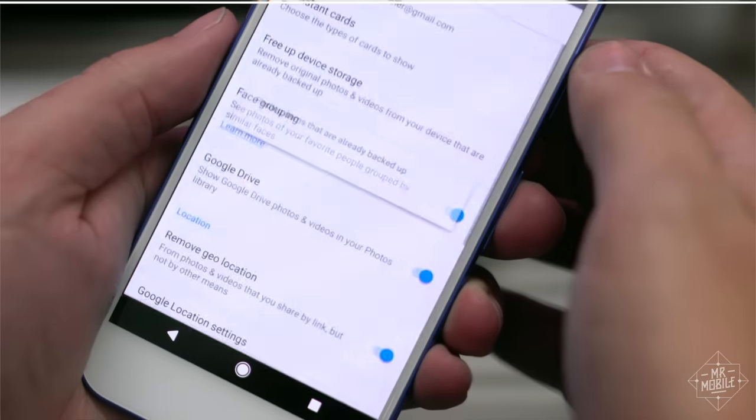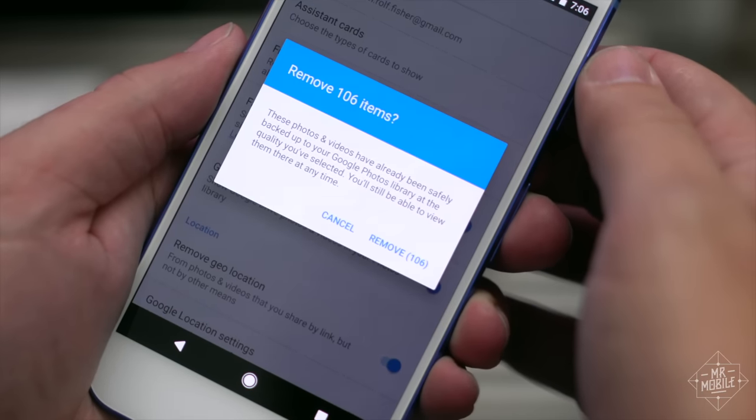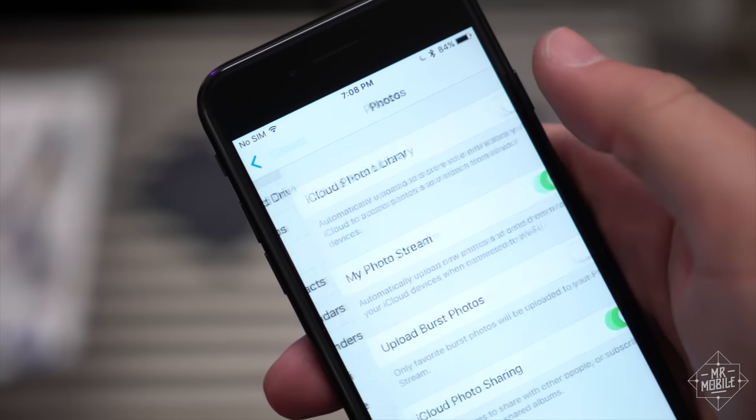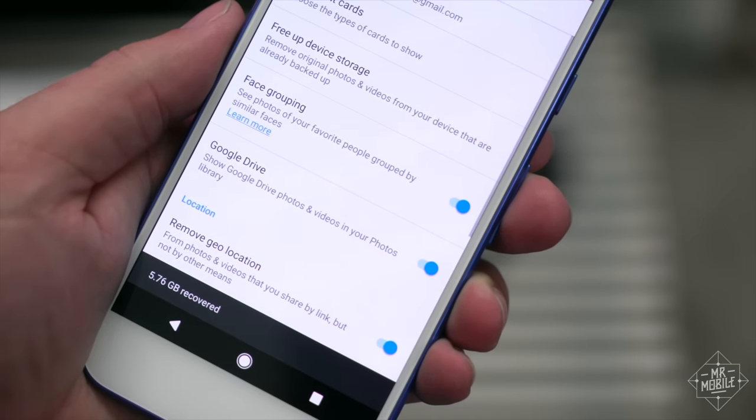Where the Pixel gets a chance to shine is in the cloud. I love that a full backup of my camera roll is just a tap away. Now, Apple does this too, but after five gigs you've got to start paying up, while Pixel owners get free, full-res backup of all photos and video.